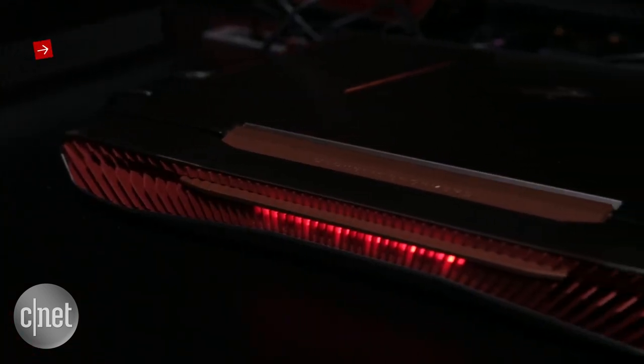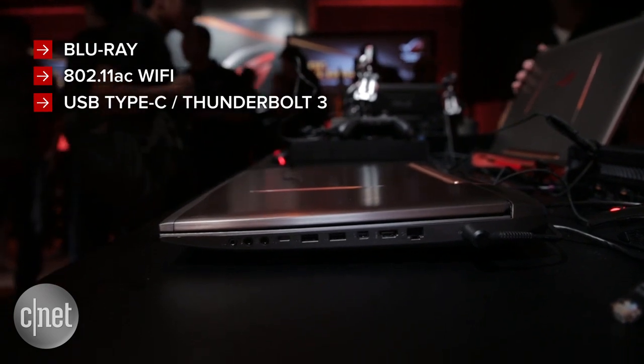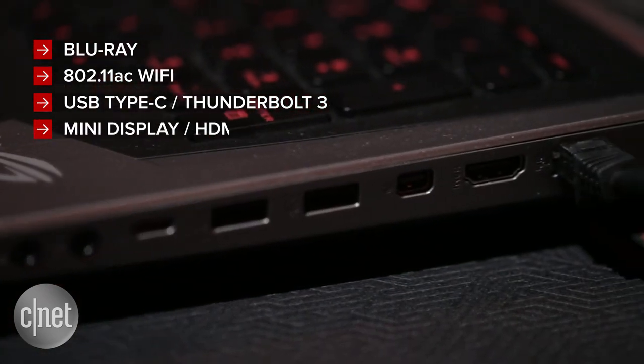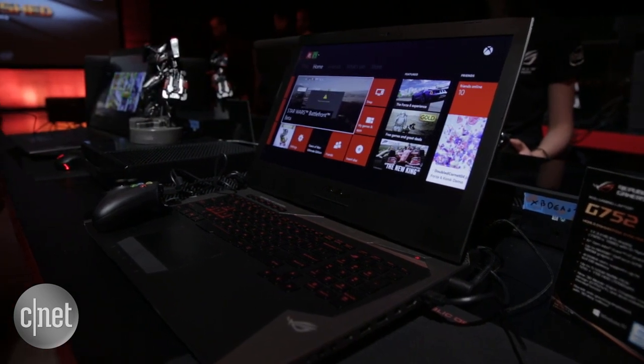The rest of the specs are just a who's who of the latest and greatest tech. There's a Blu-ray burner, 802.11 AC Wi-Fi, USB Type-C and Thunderbolt 3, and there's also mini DisplayPort and an HDMI port in case you want to get this pumping out to a 4K display.